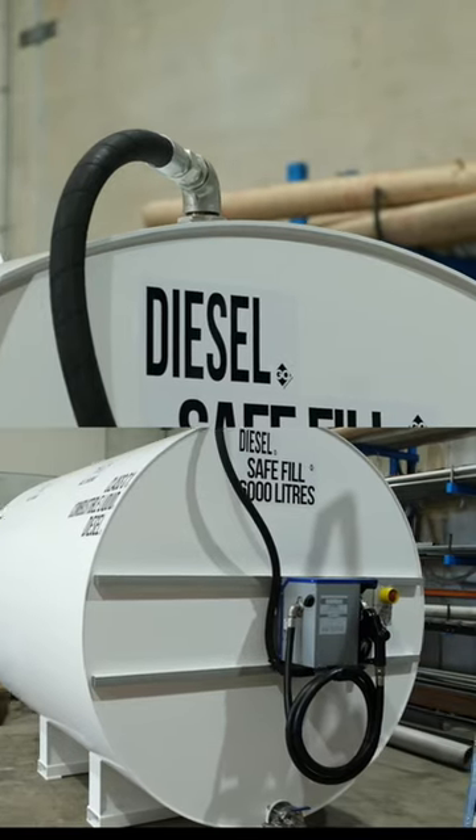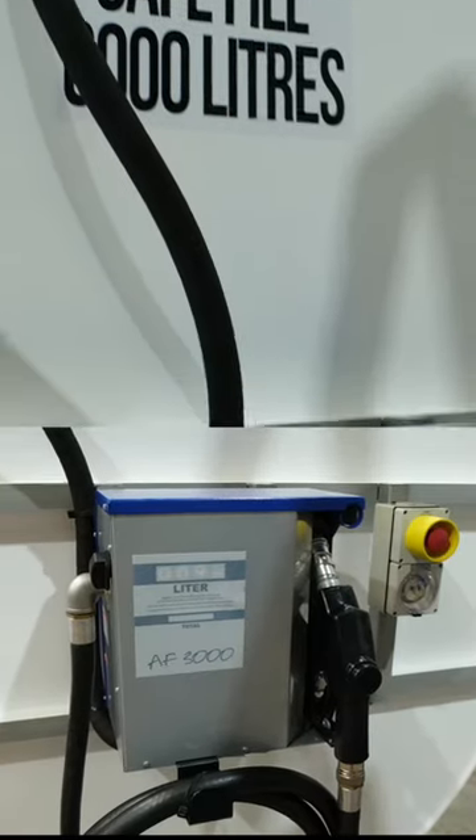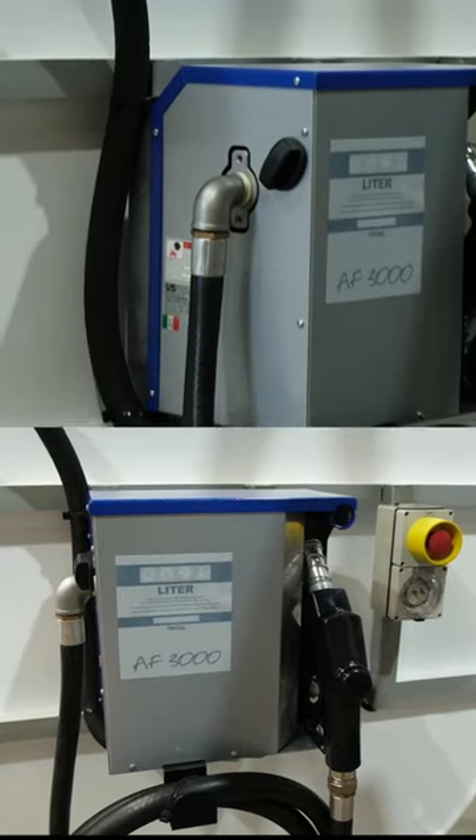Our package is standard with filtration and in this case our atom pumps, Pusey, 100 litre per minute, cabinet mounted diesel dispensing and metering unit.